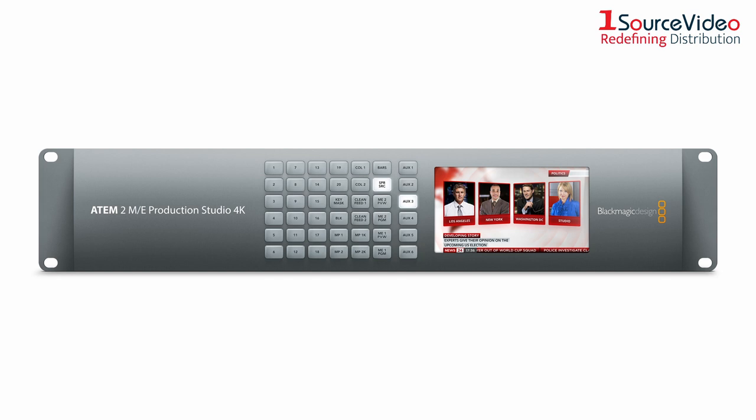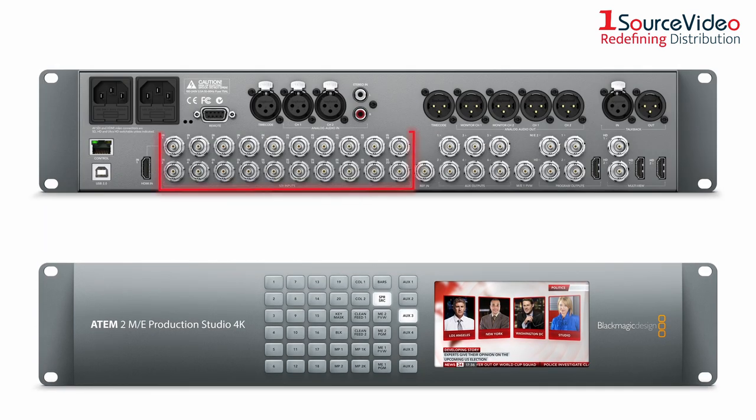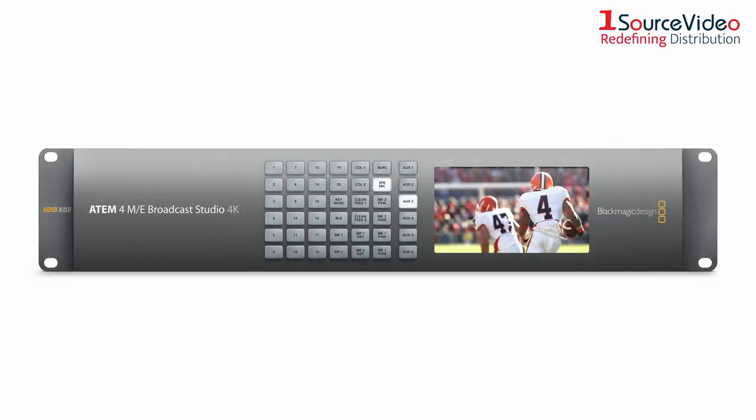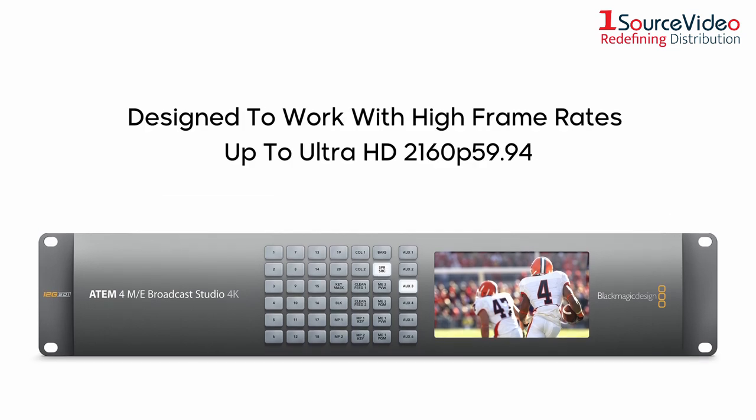The ATEM 2ME Production Studio 4K features 20 inputs with built-in resynchronizers so you can connect the widest range of video sources for creating broadcast quality multi-camera productions. The ATEM 4ME Broadcast Studio 4K is designed to work with the latest formats and high frame rates all the way up to Ultra HD 2160p 59.94.